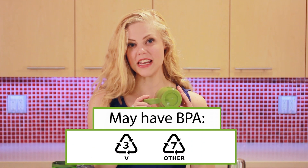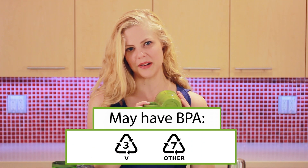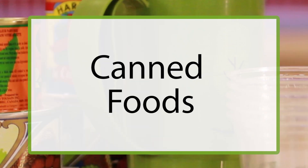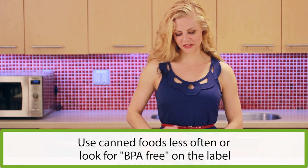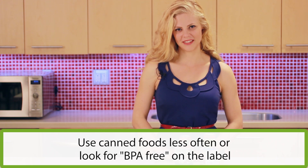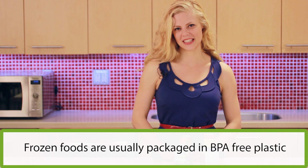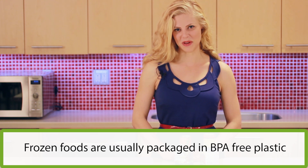If the container has a 3, 7, or no number on the bottom, it may have BPA in it. Use canned foods less often or look for BPA-free on the label. Frozen foods are a great option because they're often frozen when they're freshest and the packaging doesn't contain BPA.